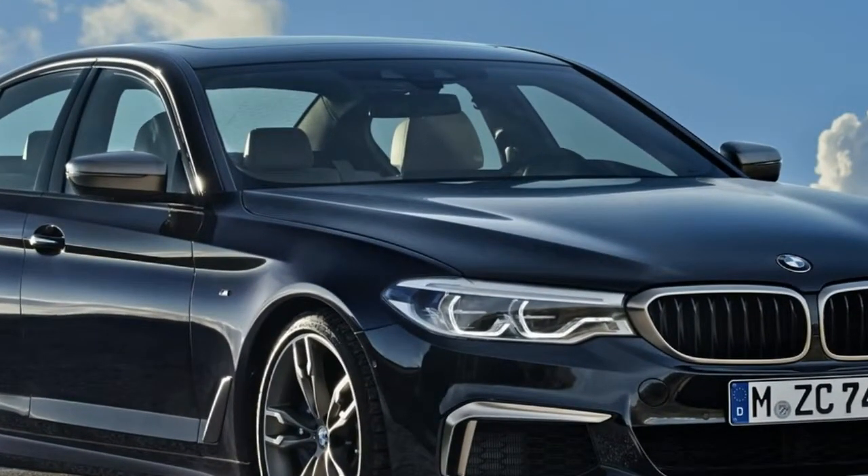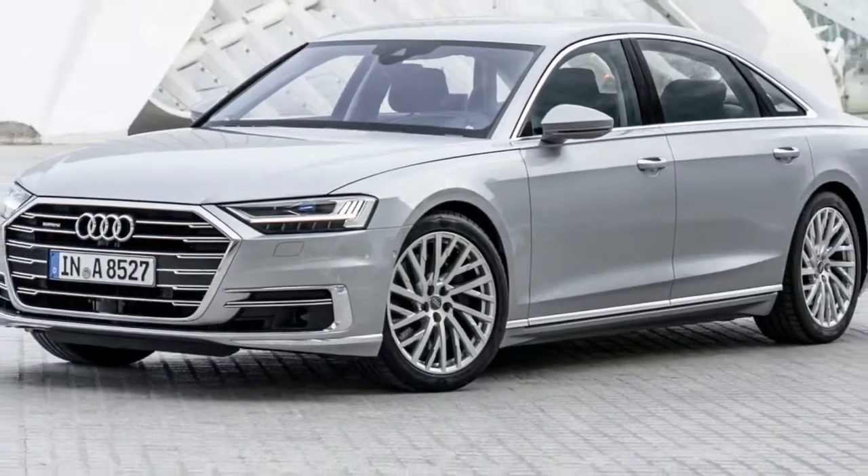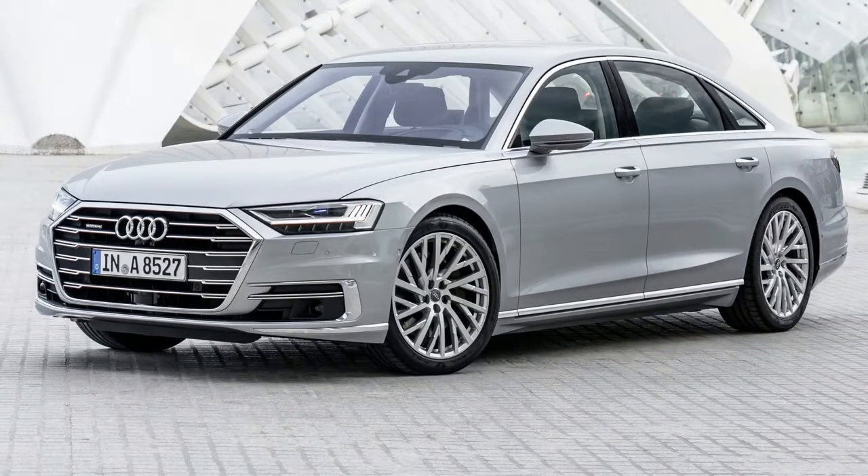The first production model styled under the direction of design boss Mark Licht, the new A8 takes plenty of cues from 2014's Prologue concept.